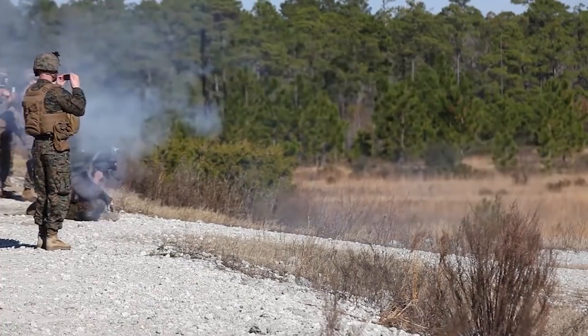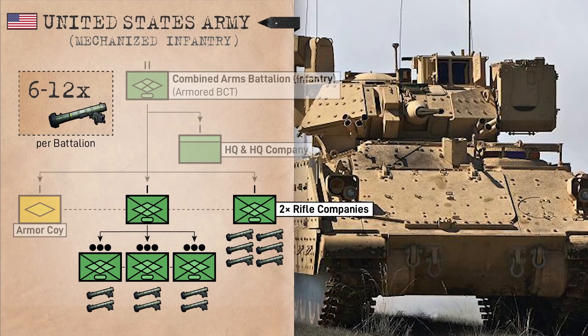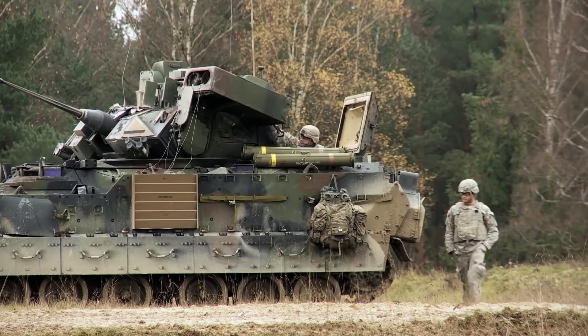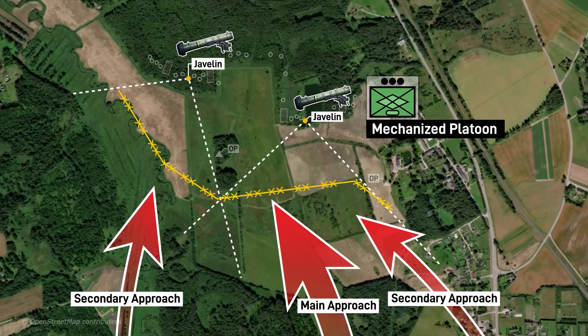Moving on, in the mechanized infantry mounted in the Bradley fighting vehicle, rifle companies have 6 Javelins — 2 per platoon — to augment their rifle squads. Because the Bradley has its own longer-range TOW missiles, dismounted Javelins here act as secondary AT platforms. The same is sort of true in light and Stryker infantry, but their TOWs are attached from battalion and brigade level respectively, whereas mechanized infantry companies always have them. As such, they can be used to cover secondary avenues of approach and target weaker armored vehicles.